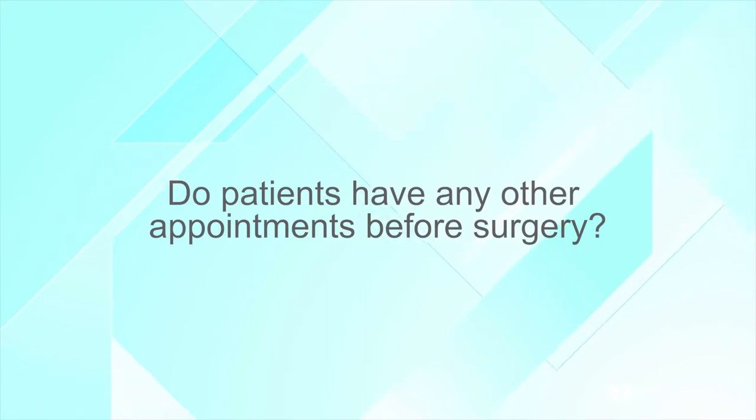Do patients have any other appointments before surgery? Most patients will typically have a few appointments after they see their surgeon in preparation for their operation. They'll typically see a physical therapist who specializes in helping them get their urinary control. There's usually an appointment with the pre-op anesthesia clinic as well, so there are a couple of other appointments to prepare men and get them ready for their surgery.